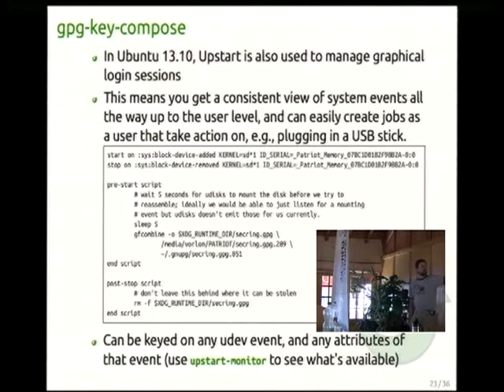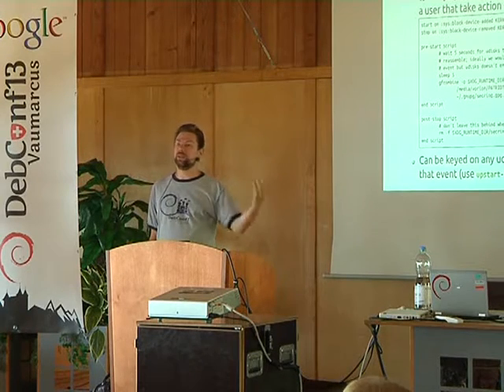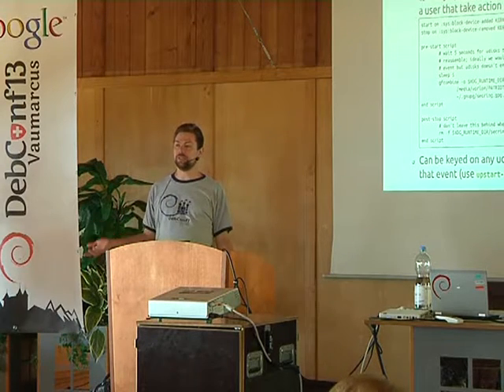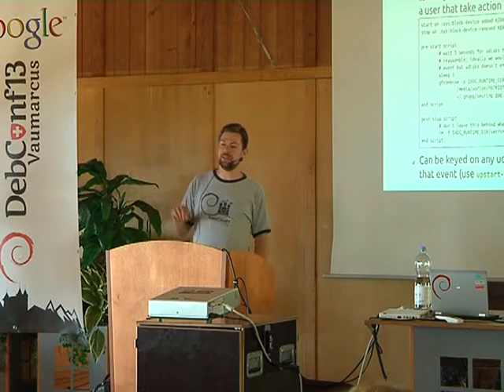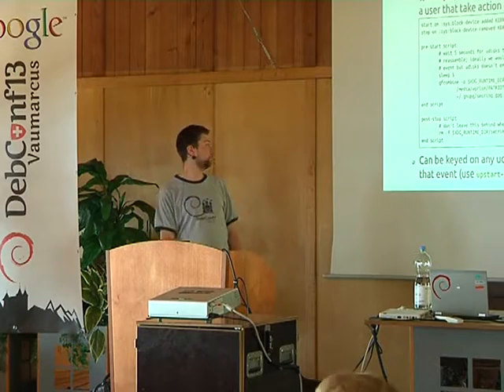The key thing is you can key on any udev event and any attributes of that event. The Upstart monitor helper — a nice GUI — lets you just run it, plug in your USB stick for a test, see what events come through, copy-paste from the GUI and build Upstart jobs around whichever events you want.